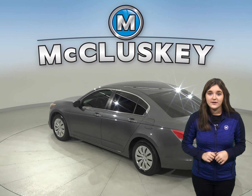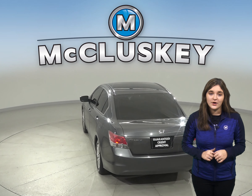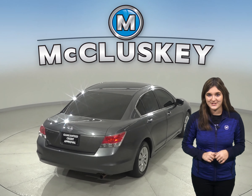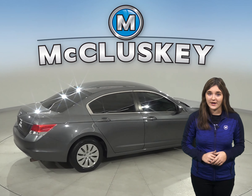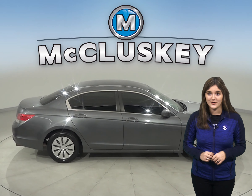The interior is a comfortable cloth upholstery. This Honda Accord also has AM FM radio and a CD player, so feel free to play your favorite tunes. It also has steering wheel controls, so don't worry about getting distracted on the road while trying to change your songs or raise the volume.